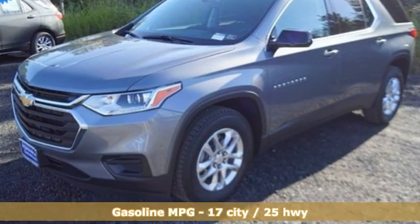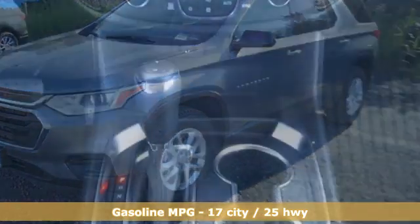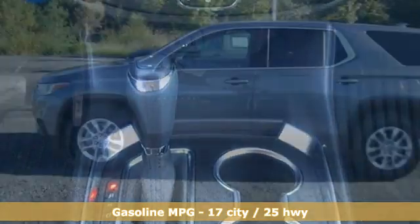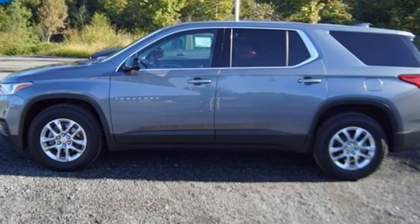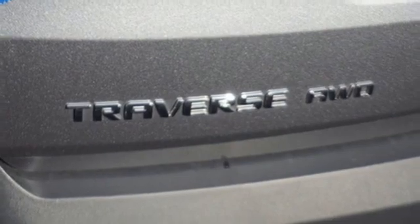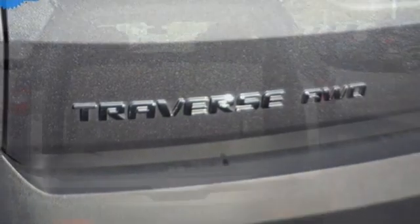Features include automatic transmission, dual zone climate control, streaming audio, manual tilting steering column, Wi-Fi hotspot, external memory control, active grille shutters, wireless phone connectivity, and V6 engine.